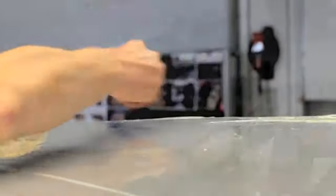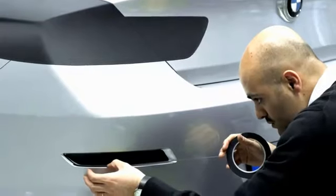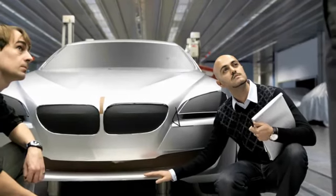We use silver foil applied on top of the clay surface to verify how this surface looks as if it were painted. The silver material helps us describe how a surface changes from light to shadow.